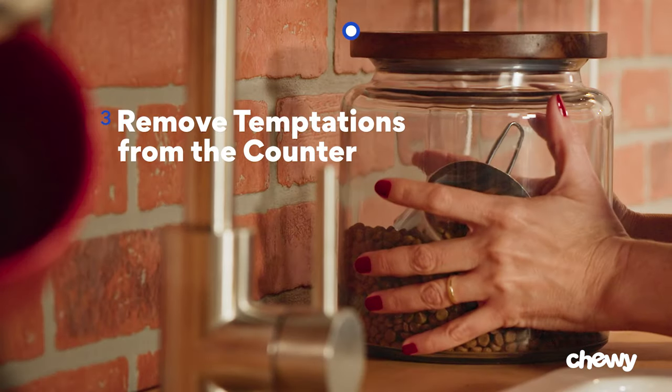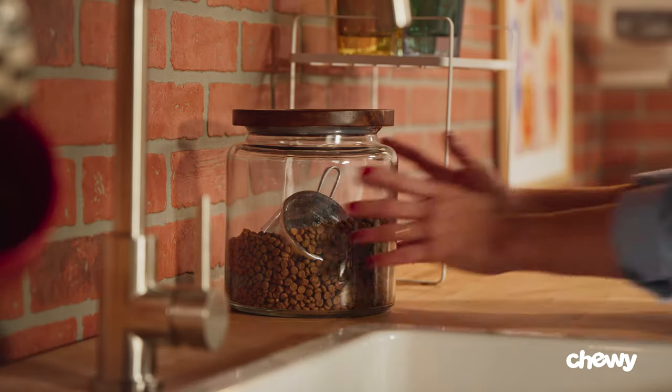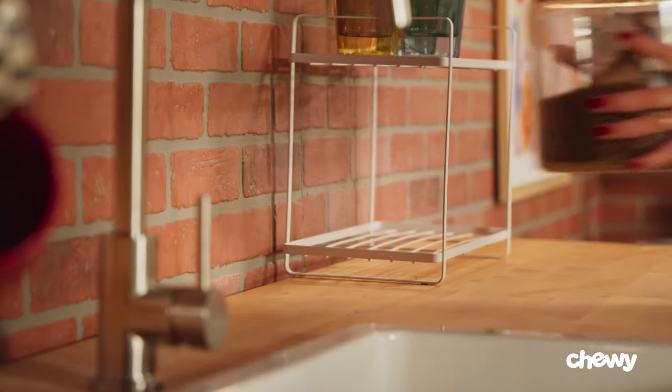Tip three: remove temptations from the counter. It's time to make your pets uninterested in the counter in the first place. All cats have an amazing sense of smell, so when you're making food — especially their food — they can smell it. Try opening their cat food cans and scooping their kibble elsewhere. This way, they won't associate their meals with the counter.